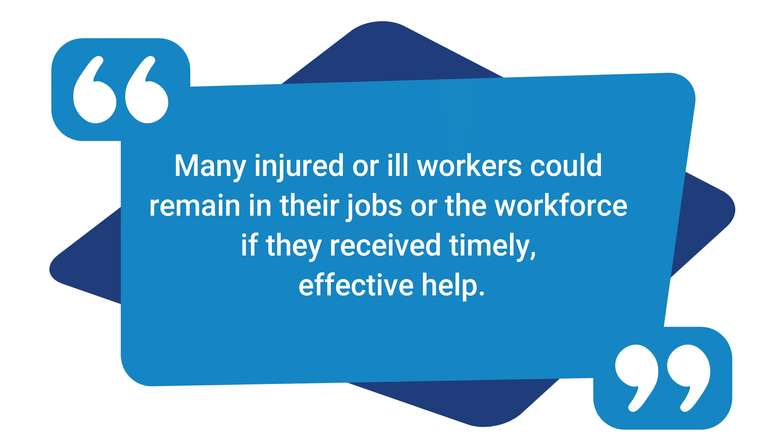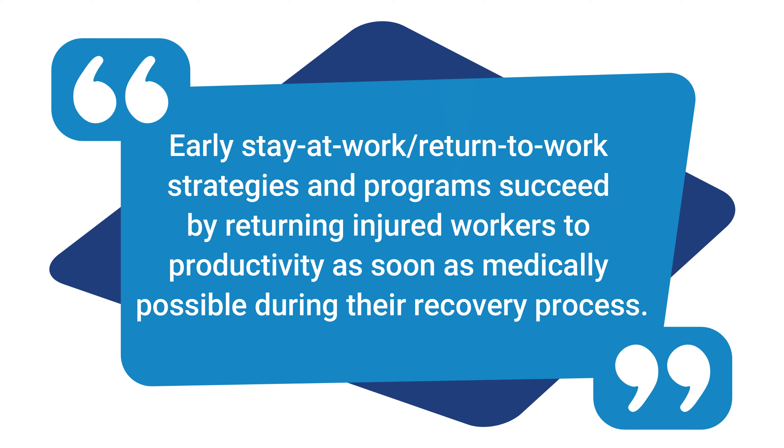So what is a return to work program? You might be more familiar with the term light duty return to work program or early stay at work return to work program. Essentially these are plans that allow employees to return to work as soon as they are physically able instead of waiting until they are physically capable of returning to their original jobs. According to the Department of Labor, many injured or ill workers could remain in their jobs or in the workforce if they received timely effective help. Early stay at work or return to work strategies succeed by returning injured workers to productivity as soon as medically possible during the recovery process.